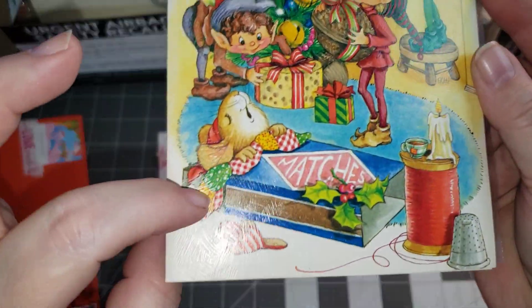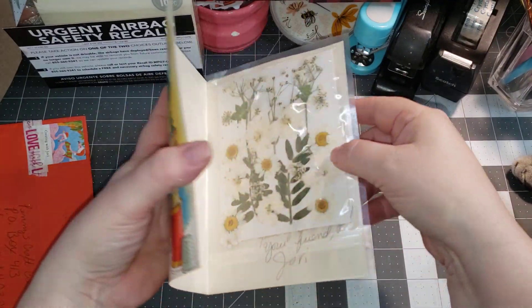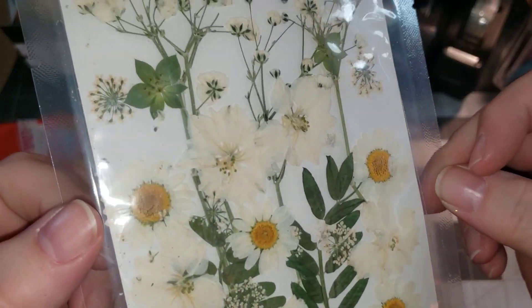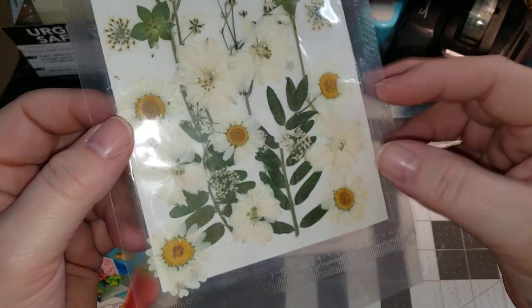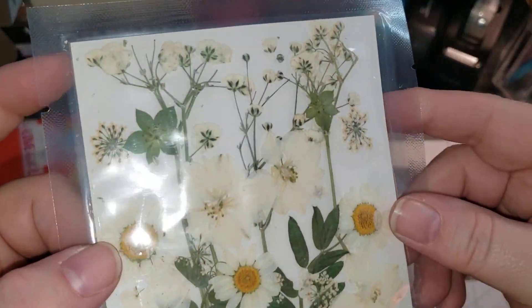Oh, look, there's a mouse hiding in there. Really, really cute. Oh my goodness, these are stunning. Dried flowers — how pretty are those? These will be gorgeous on some candles and in some papers.